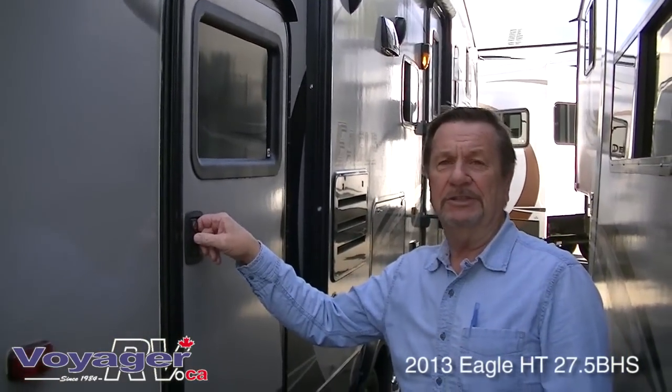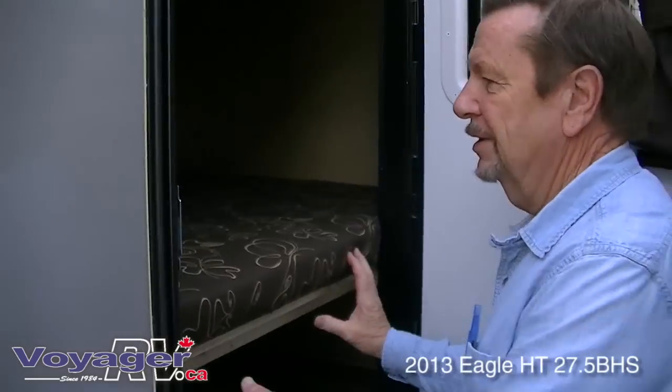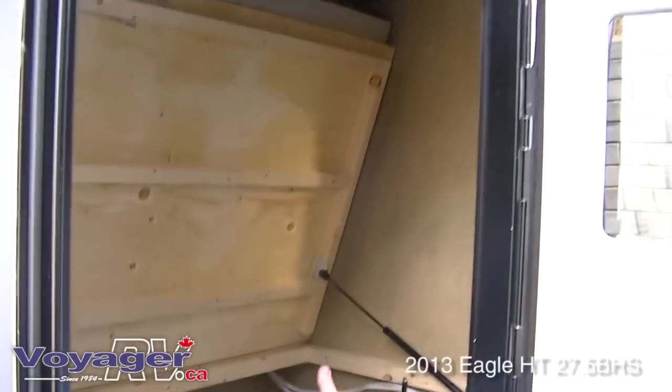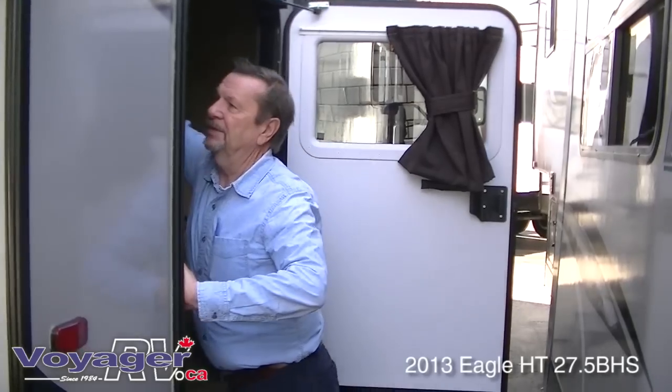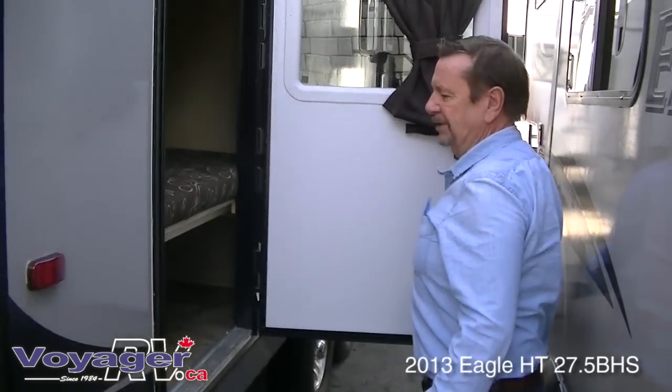One of the nicest features on this fifth wheel is what's called the store-bore door. You open this up, your bunk bed flips out of the way, giving you lots of storage. You can put the kids' bicycles, buggies, whatever kind of toys you want. Then when you get to camp you just take them all out and put the bed back down.